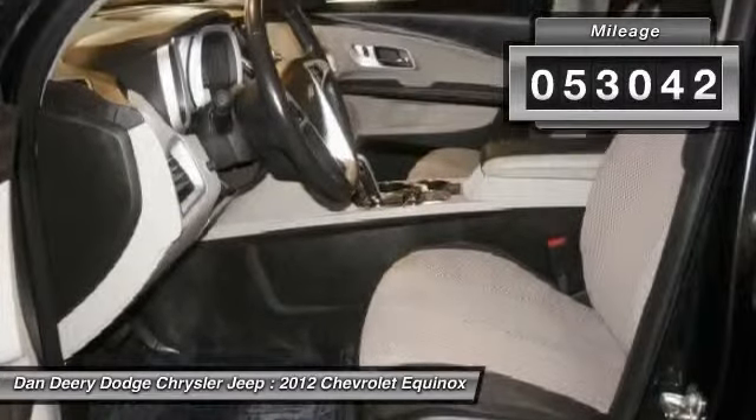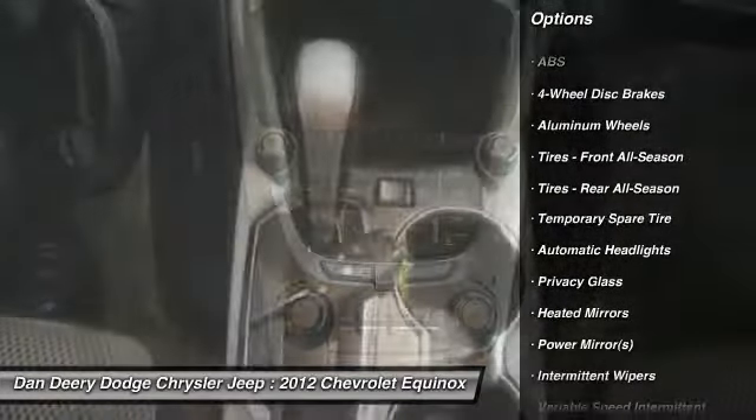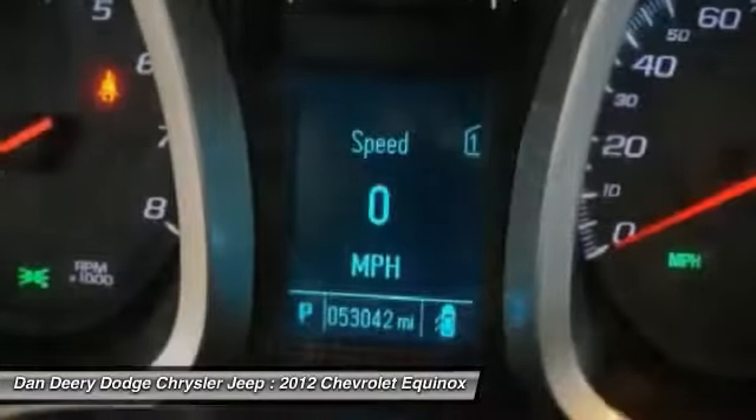Motor Trend Buyer's Guide reports Equinox's long wheelbase and standard V6 engine make it one of the more interesting vehicles in its segment. This SUV is nicely equipped with features such as Equinox LT1 LT, AWD, and Local Trade.